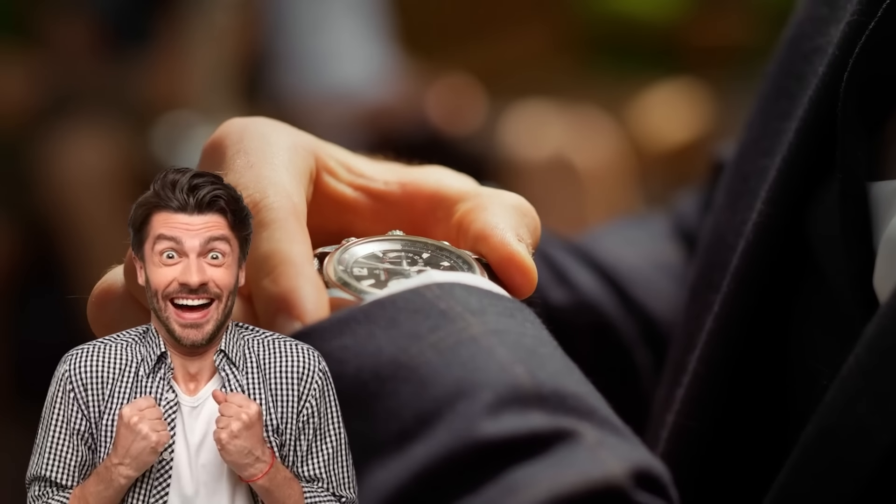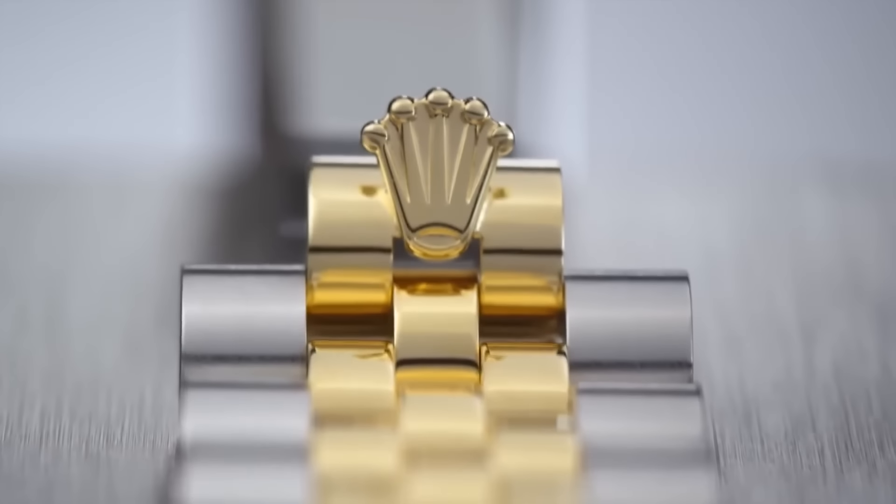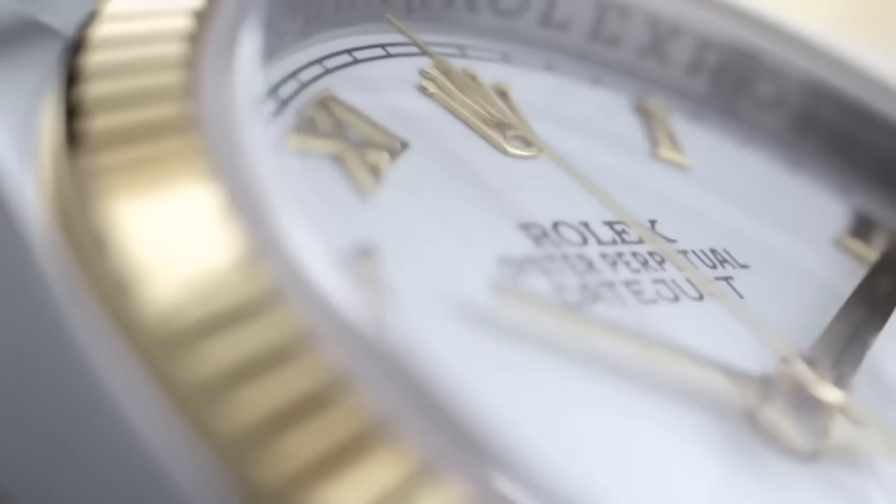Ever found yourself itching for one of those sleek timepieces only to be thwarted by those elusive authorized dealers? We've uncovered the secret playbook they use to hand-pick customers, and we're revealing the rules on how you can finally snag that classy watch you've been eyeing.